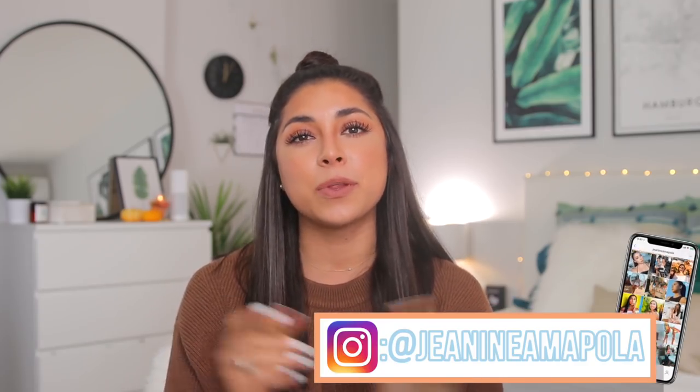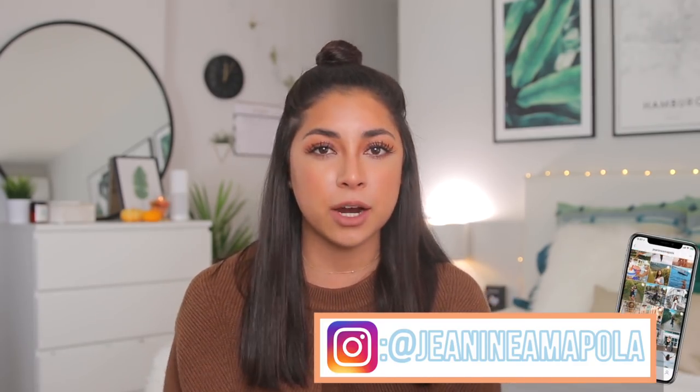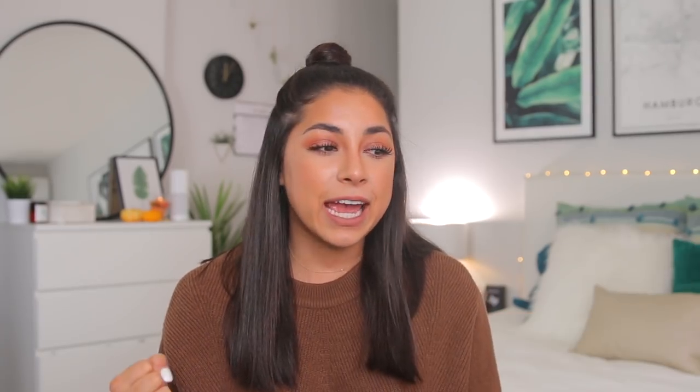That was everything I'm loving right now! Let me know in the comments what you guys are loving and what you think you're going to pick up. Everything is linked down below. Don't forget to check out my vlogs — I upload one to two times a week. Also follow my Instagram at Janine Amapola, where I share products pretty much every day and tag all the brands. I love you guys, thank you so much for watching, and I'll see you very soon — peace out, girl scout!